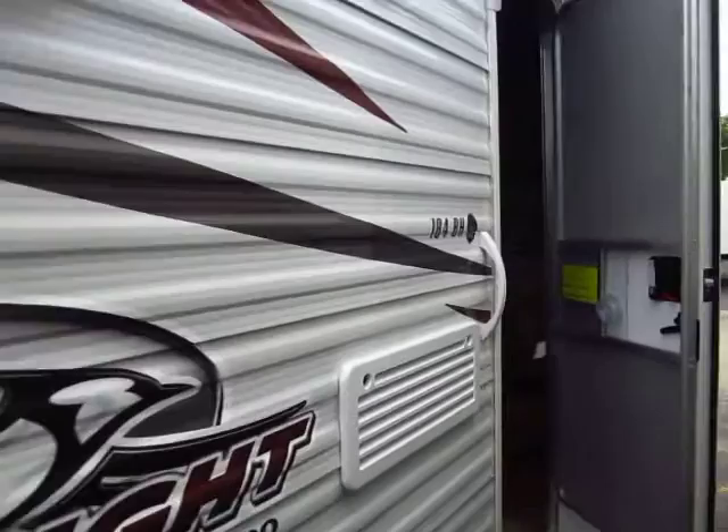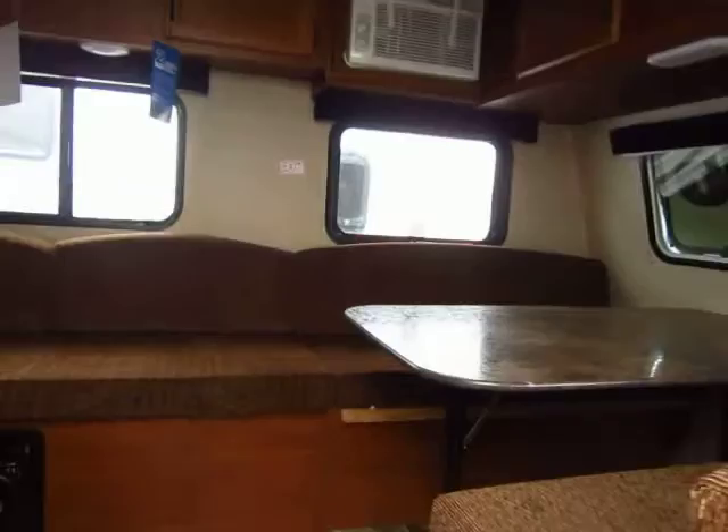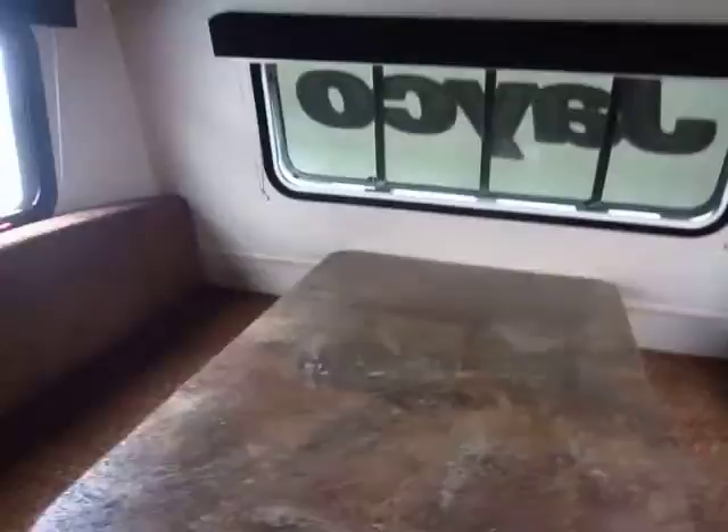At only 2,700 pounds, this model is very easily towable. You can put this behind a minivan and safely tow it down the road, even loaded.